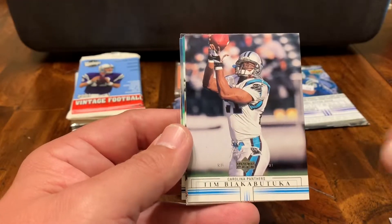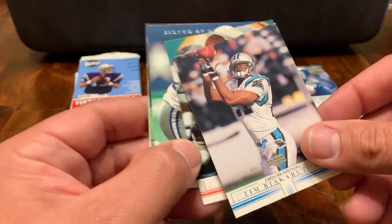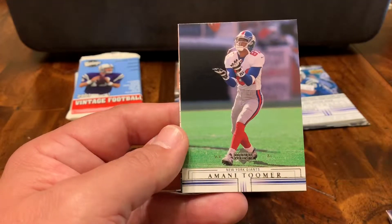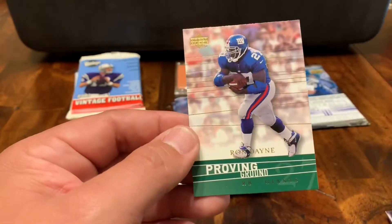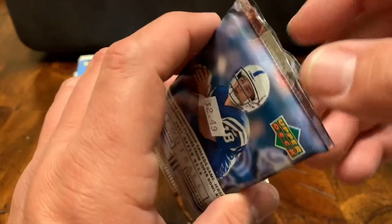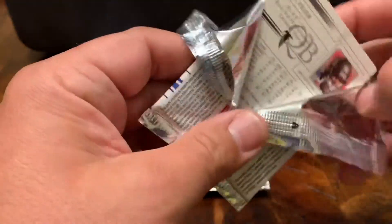Got a Cordell Stewart. Tim Biakabatuka. Ron Dugans. James McKnight, signed by the Dolphins. How about that — Giants fans — Amani Toomer. Old school. Then a Ron Dayne with the Giants. I believe he was a Heisman Trophy winner from the University of Wisconsin. I know he spent a year or two with the Broncos and we were kind of excited to get him, and then I think he just kind of dropped off the map.